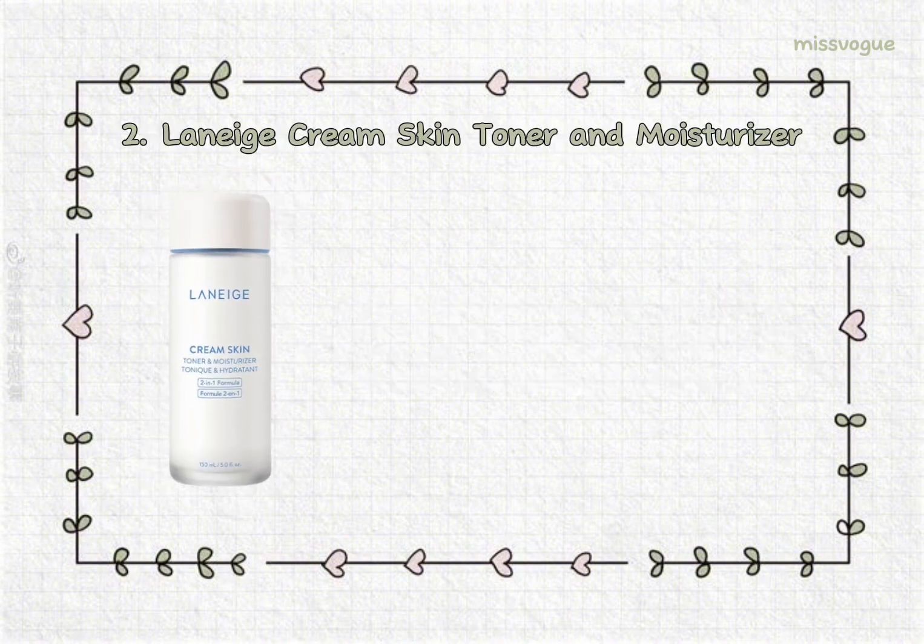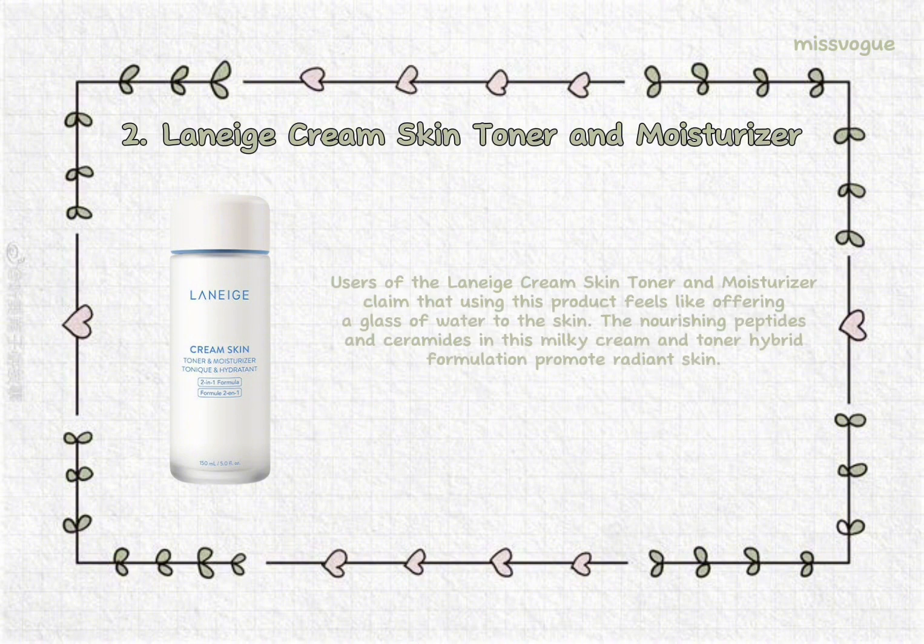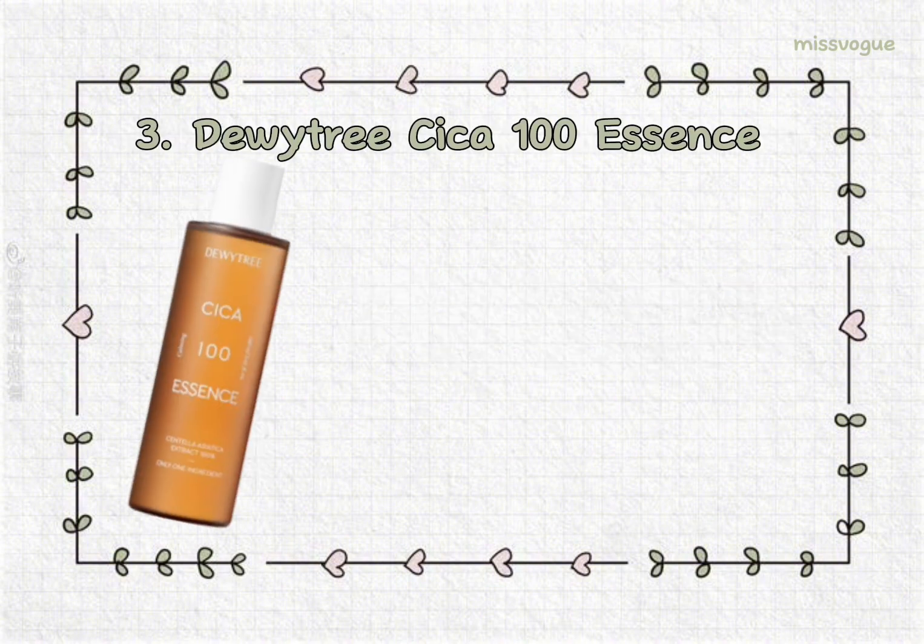2. Laniage Cream Skin Toner and Moisturizer. The main aim of a glazed skincare routine is to make the skin look immensely hydrated. This won't be possible without a moisturizer and hydrating toner. Users claim that using this product feels like offering a glass of water to the skin. The nourishing peptides and ceramides in this milky cream and toner hybrid formulation promote radiant skin.